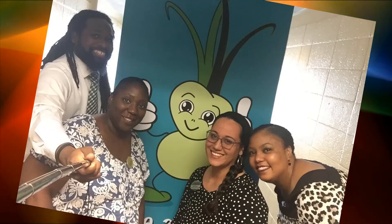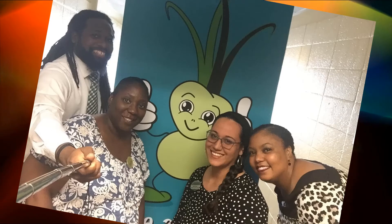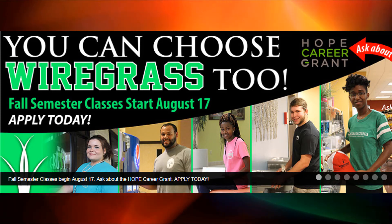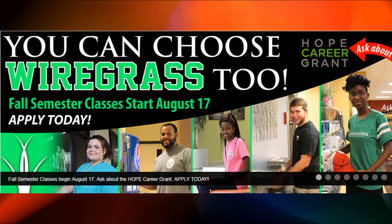Again, welcome to Wiregrass and we look forward to meeting you in the ARC. I'll see you in the next video.